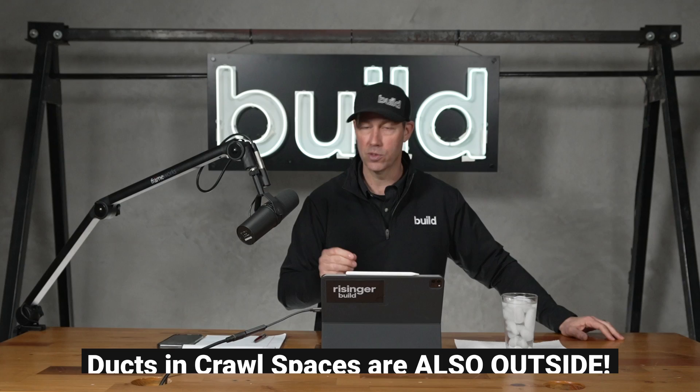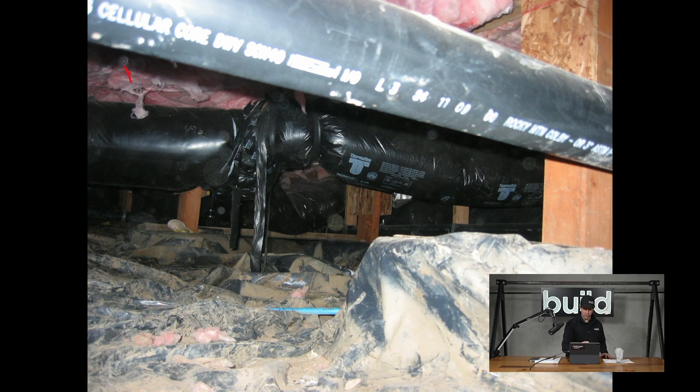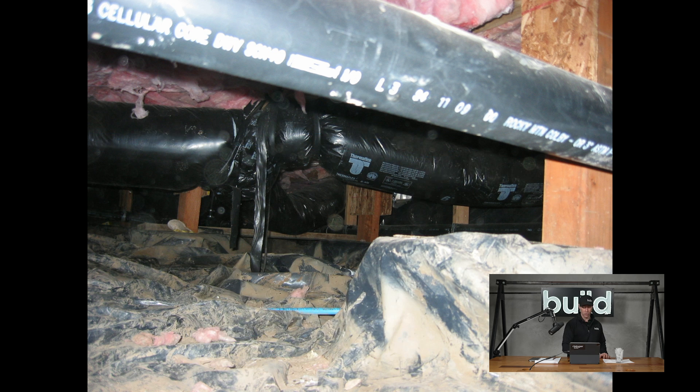The other place we see this a lot in the South is crawl spaces, not just attics. Crawl spaces where the fluffy stuff's at the floor line, but then the ductwork is below that. Not only that, with the insulation up here and the duct right here, this is just as bad.